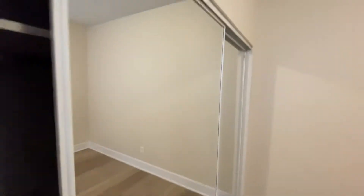Bedroom number one gets three windows with a lot of light and a really big closet.